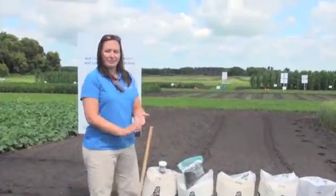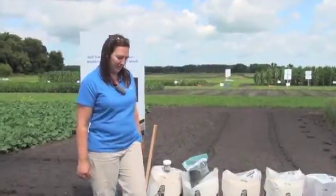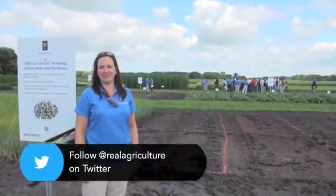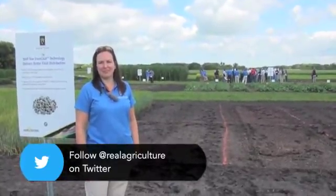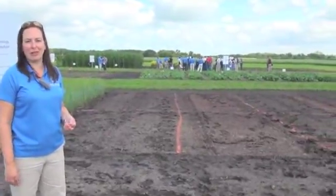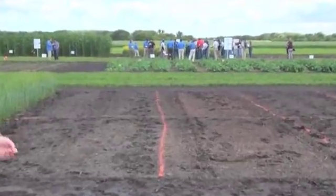Now we're going to move over to another plot and take a look at a visual demonstration of that dispersion. What we have is what we call our tray demonstration — it really is a great way to visualize the impact of the Wolf Trax coating technology in terms of points of distribution in your field.